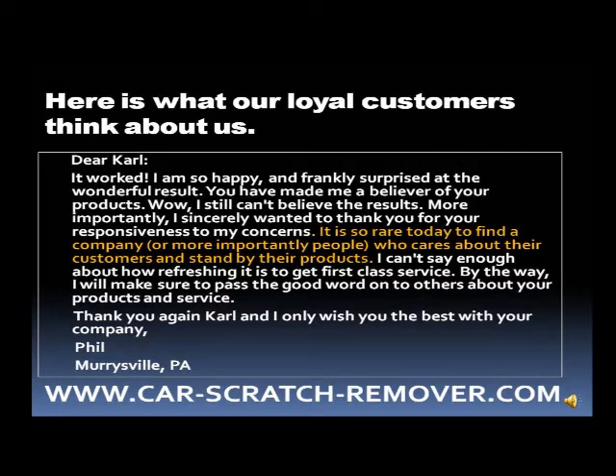Dear Carl, it worked. I am so happy and frankly surprised at the wonderful result. You have made me a believer in your products. Wow, I still can't believe the results. More importantly, I sincerely want to thank you for your responsiveness to my concerns. It is so rare today to find a company — or more importantly, people — who care about their customers and stand by their products. I can't say enough about how refreshing it is to get first class service. I'll make sure to pass on the good word to others about your products and service. Thank you again, Carl. I only wish you the best with your company.